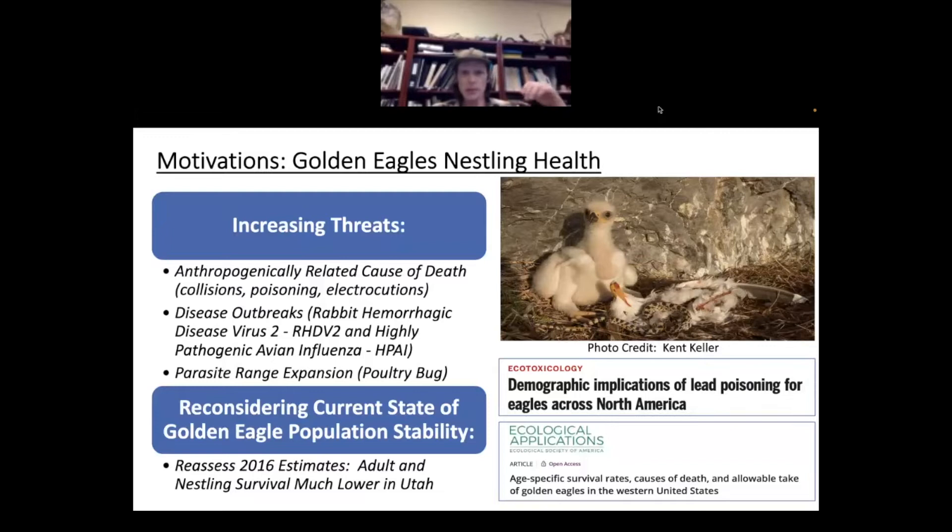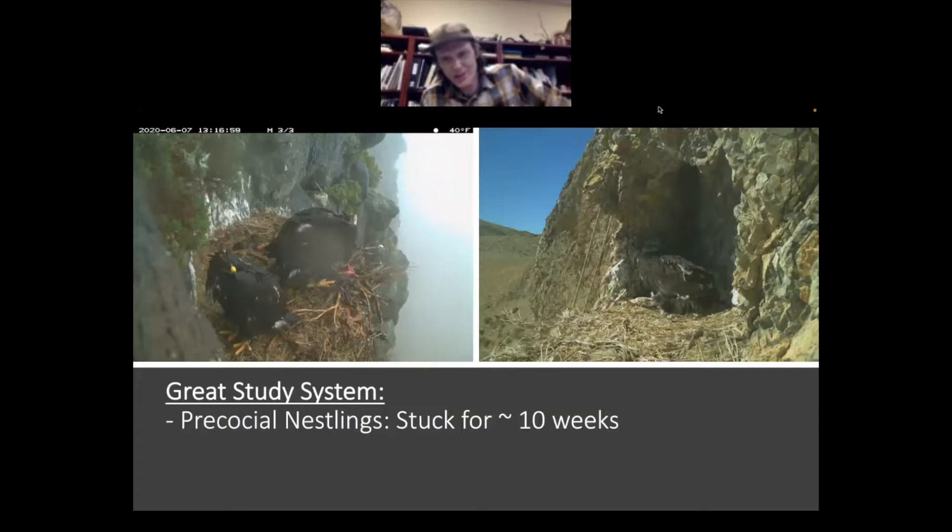Both the population estimate question and these various threats have driven us to dig down into this nestling health issue, and one way to do that is by looking at the diet of the birds here in Utah. What makes our study system really good? Hawkwatch's historic data, great collaborations with DOD, Dugway Proving Ground, and BLM, plus 10-plus years of historic data across the range. We also collaborate with other partners to do rabbit surveys on that primary prey resource.